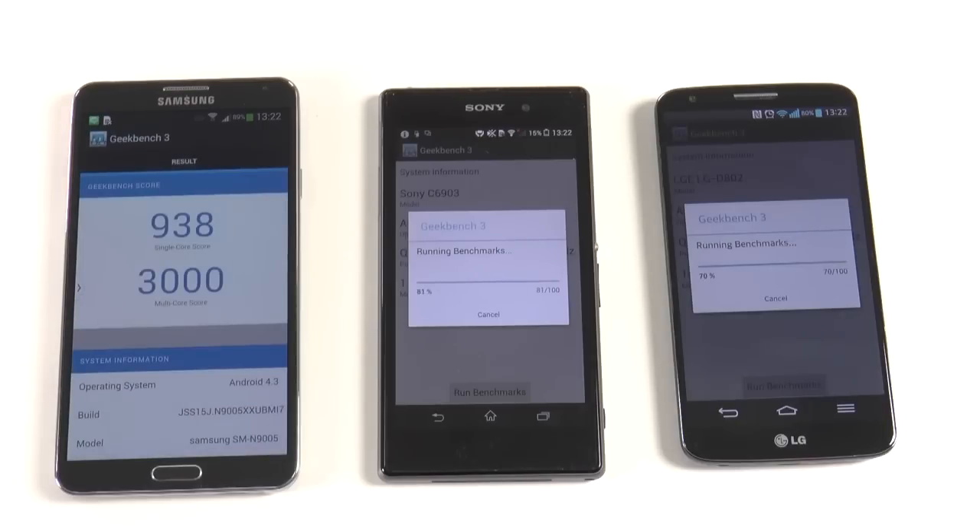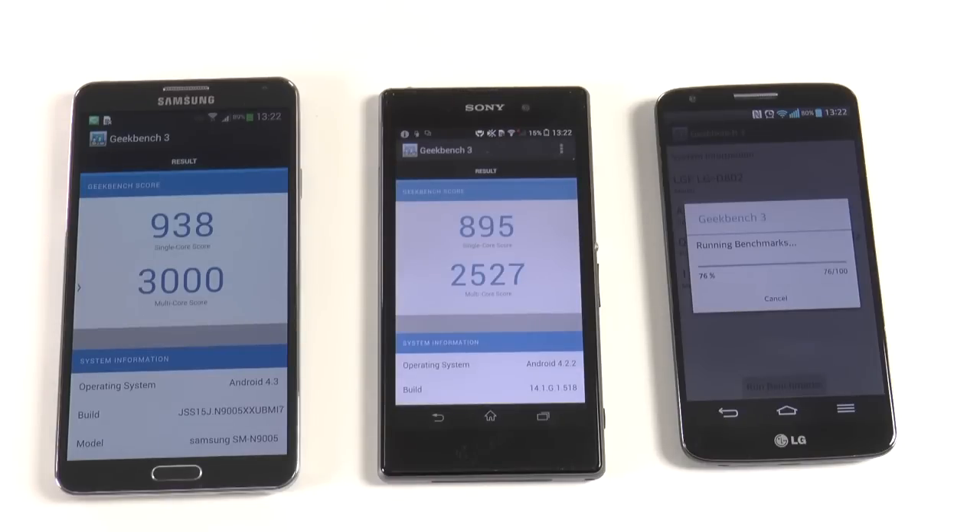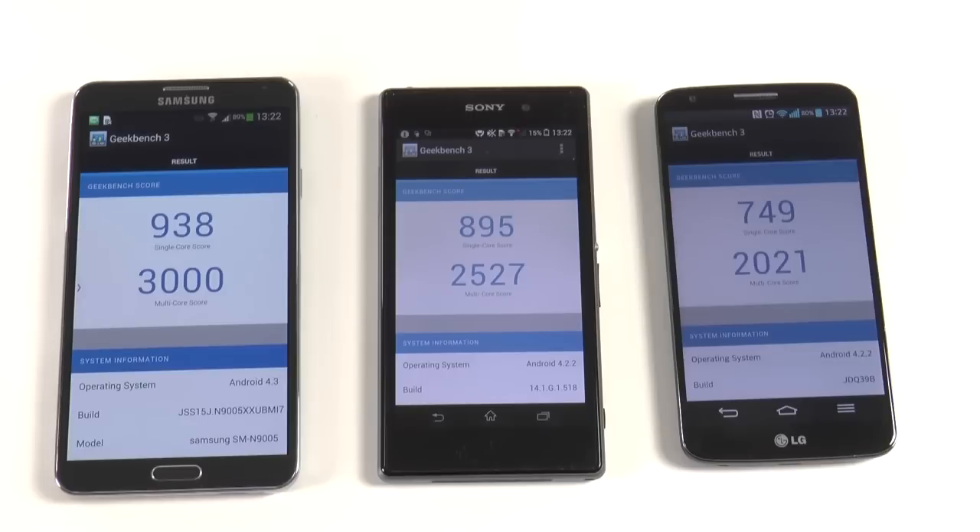The Samsung Galaxy Note 3 finished first with a score of 938 on single-core and 3,000 on multi-core. The Sony Xperia Z1 finished second with 895 for single-core and 2,527 for multi-core. The LG G2 comes in third with 749 for single-core and 2,021 for multi-core. The Galaxy Note 3 came out in first place for the third straight time across all benchmarks, with roughly a 500-point lead over the Xperia Z1 and another 500 over the LG G2.